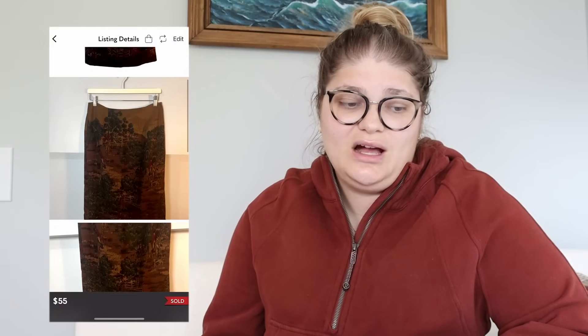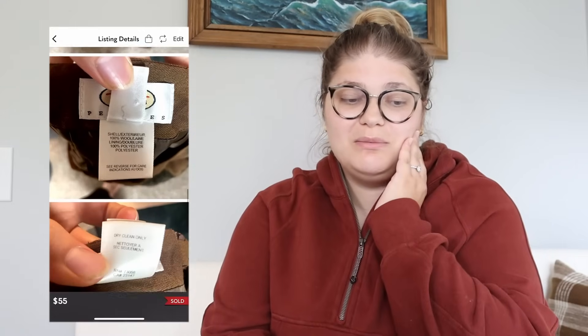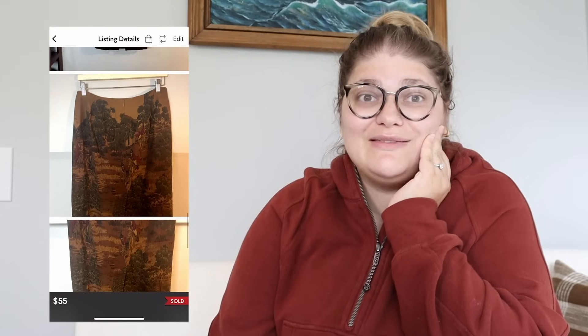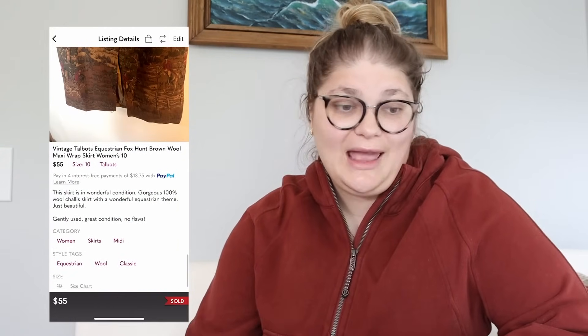This next piece was only listed for a few days before it sold. It's a vintage Talbots equestrian foxhunt brown wool maxi wrap skirt in women's size 10. It sold for $55 and we made $44. I've had this piece for a while — my mother-in-law bought it for me while she was on a trip in Florida, and it was just sitting. Then I finally pictured it and listed it and it sold like that. You might have something in your death pile right now that is worth so much money — you just need to start listing it.